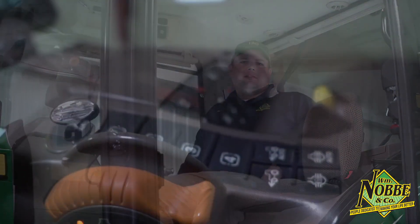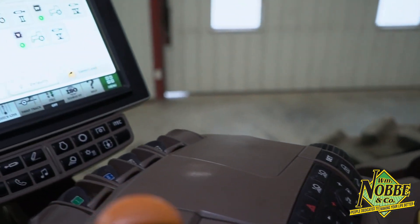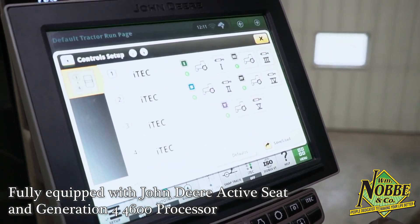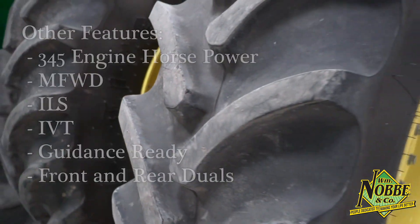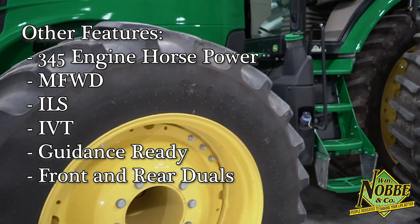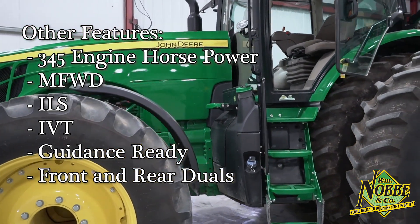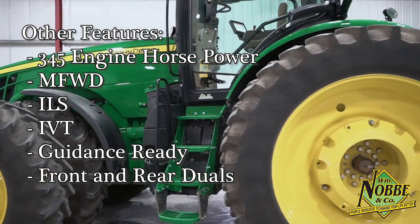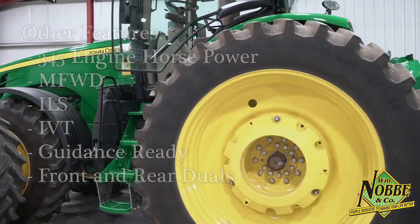Let's take a look inside the cab. As you can see here, this tractor is equipped with the John Deere Active C and the Generation 4 4600 processor. With 345 engine horsepower, MFWD, ILS, IVT, guidance ready, and front and rear duals, this machine is perfect for anything from fertilizer applications, tillage, planting, or pulling an auger wagon.